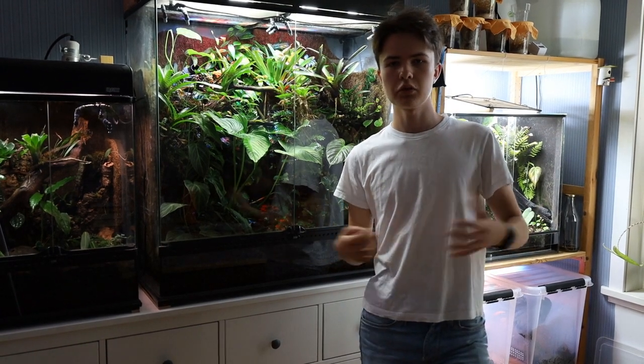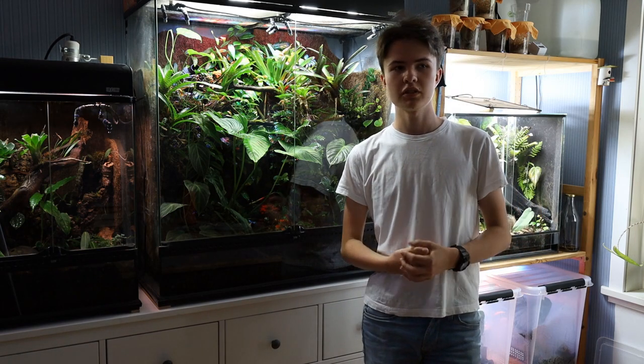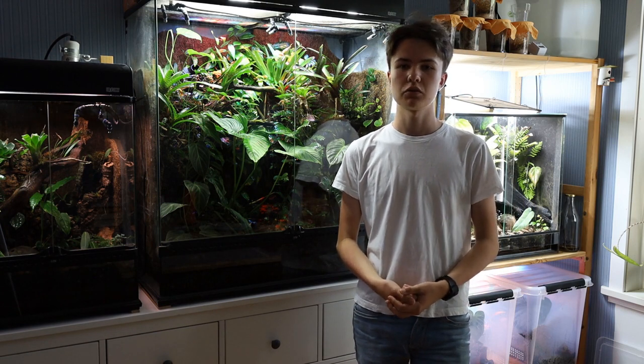Hello everyone and welcome to another video. This video is going to be a full tour of my frog room. I thought this video was well overdue since last time I did this I had 4 poison dart frogs. Now I have 57, so that went well.